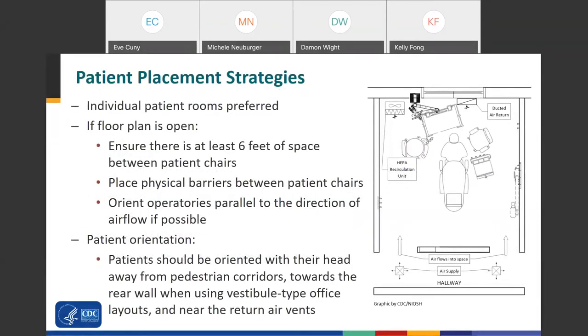For patient placement, individual patient rooms are preferred, but we understand that is not consistent in all dental settings, especially dental schools. If the floor plan is open, ensure at least 6 feet of space between patient chairs, place physical barriers between patient chairs, and orient the operatories parallel to the direction of airflow as possible. Patients should be oriented with their head away from corridors and towards the rear wall, near return air vents.